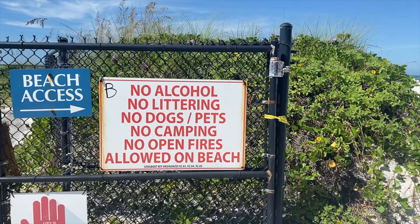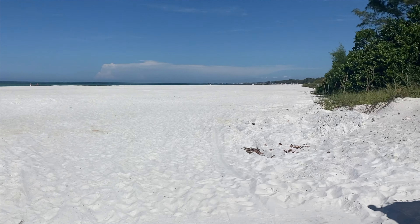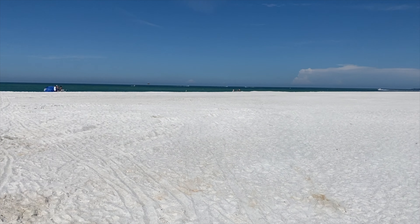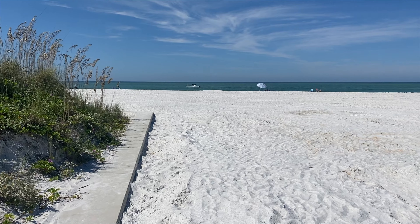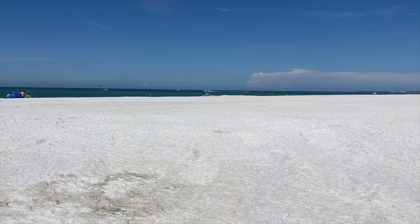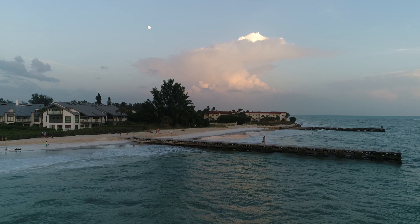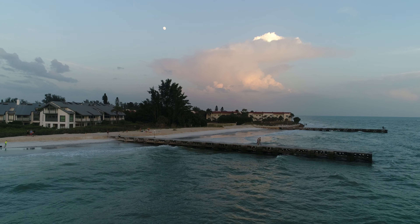I did a video maybe six months ago and this is exactly where we started. We're on Beer Can Island on North Longboat Key, Florida — an extremely popular area. It was a very unique beach, not really big. It had two fishing piers — one was right here, which you'll see is not there anymore, or at least it's not visible, and there's another one where you can see people standing on it. The very tail end is what's left of that pier. They are both under the sand.